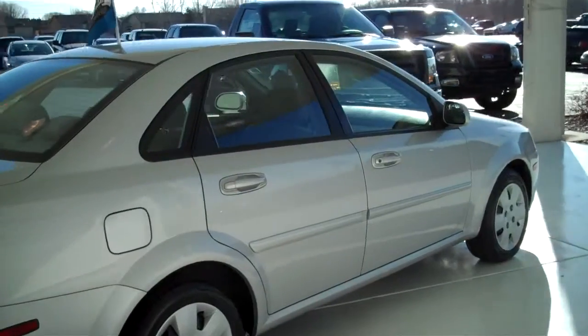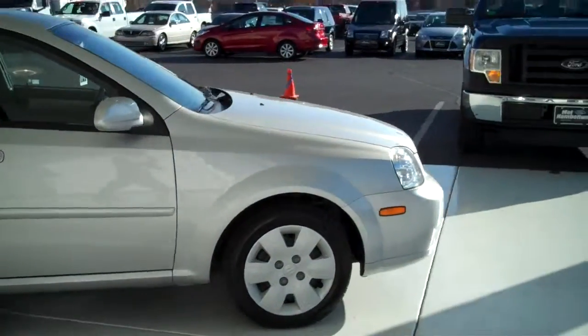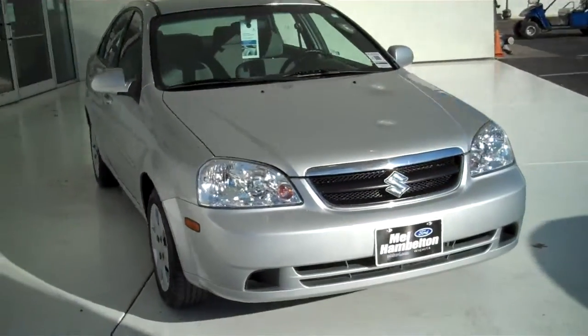We have many pre-owned and family sedans to choose from — all kinds of different makes, models, years, colors, and options available, including the all-new Taurus, Fusion, Focus, and Fiesta.